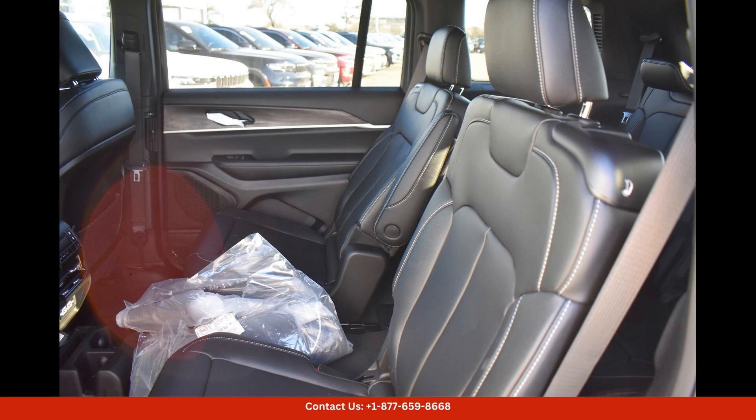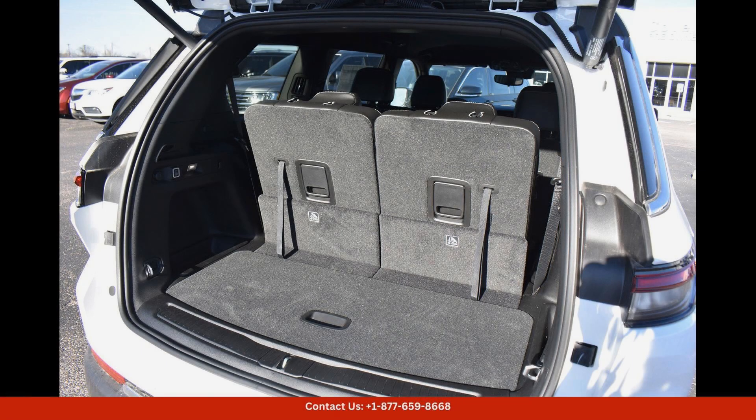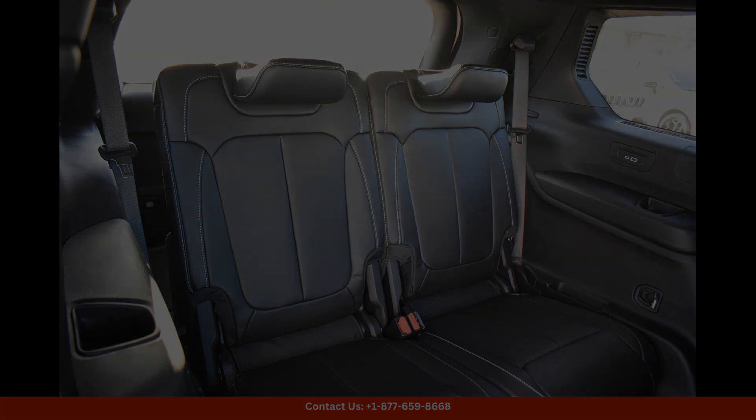The exterior of this Grand Cherokee L Limited is finished in a crisp bright white clear coat that gleams in the Texas sun. The sleek and muscular design of this SUV is complemented by a bold front grille, stylish LED headlights, and chrome accents that add a touch of sophistication.